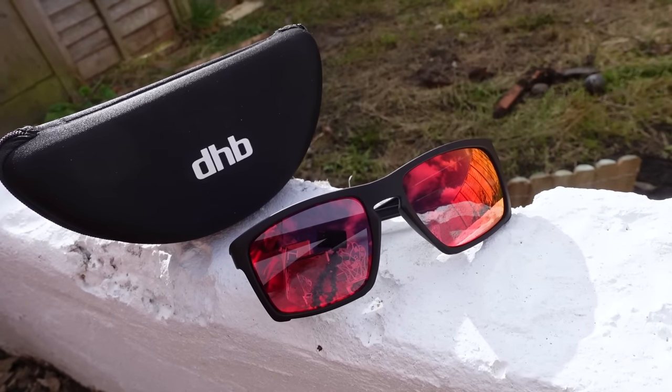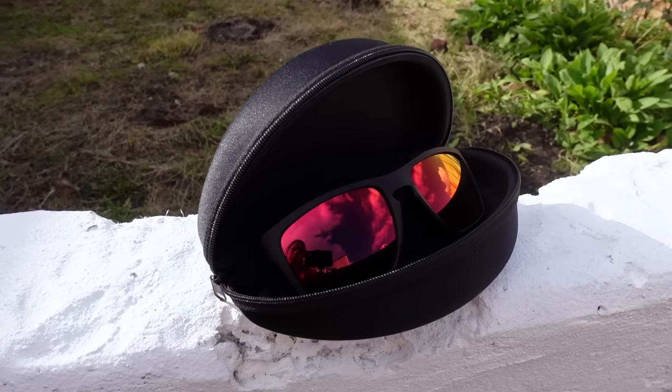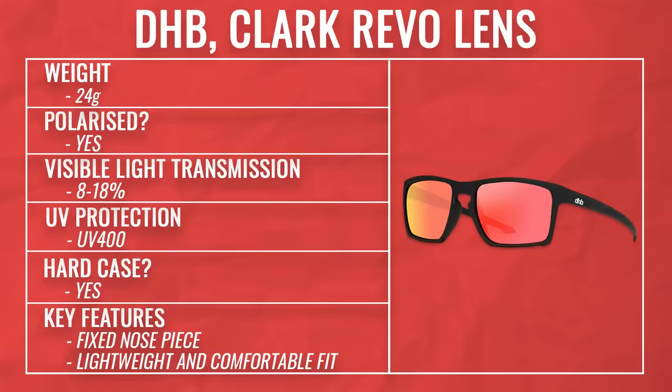You could easily get away with wearing DHB's Clark Revo lens sunglasses for casual wear rather than just running. They come in a hard-ish case with a cleaning cloth. For the price, I was really pleasantly surprised at how nicely they fit — they don't bounce around or move too much. There's nothing fancy to them: no adjustable nose pieces or side grips like we'll see on more expensive models later. If you tend to lose or break lots of pairs of sunglasses whilst out running, then the cheaper the better, and for DHB's price point, look, and feel when running in them, I was really pleasantly surprised.